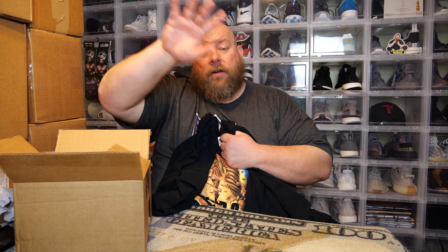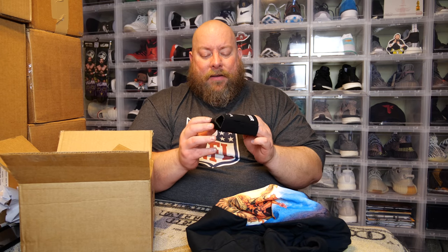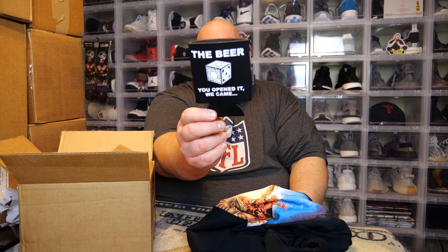Items from this box I don't keep will be on eBay — check my eBay store. Next item: we have a beer koozie. This is from Hellraiser — it says 'You opened it, we came.' This we might actually keep because my wife uses koozies at the gym to catch condensation from her bottle. Koozies don't have a whole lot of value — maybe three bucks if I sell it. It's based off the Hellraiser puzzle box, pretty cool.